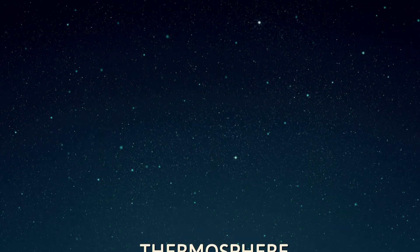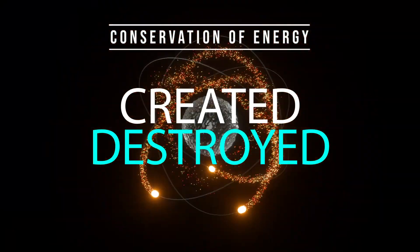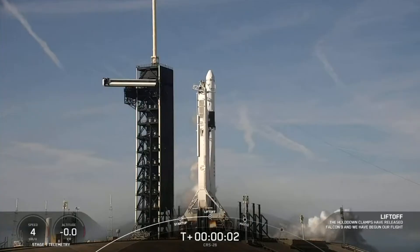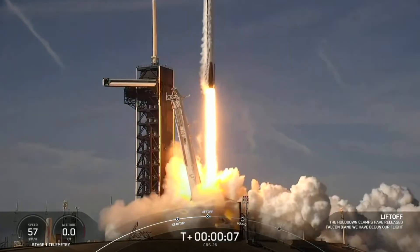Now, let's talk about the principle of conservation of energy. In physics, this principle states that energy cannot be created or destroyed, only converted from one form to another. This means that when a rocket takes off, it has a certain amount of energy that it needs to reach its destination in space.